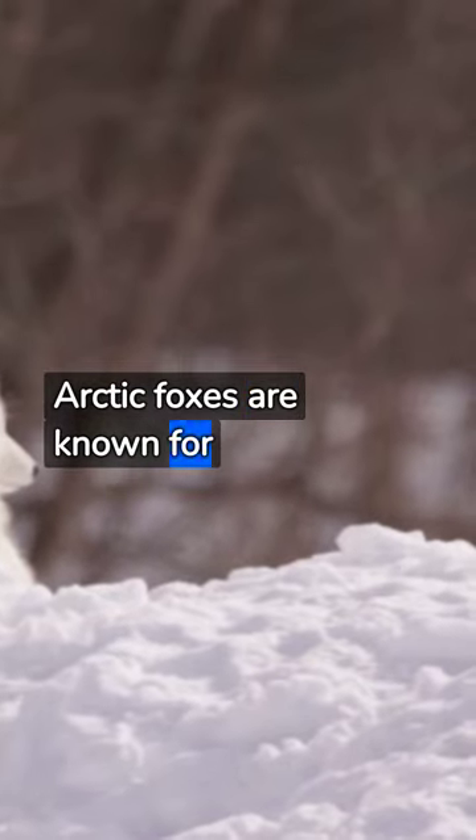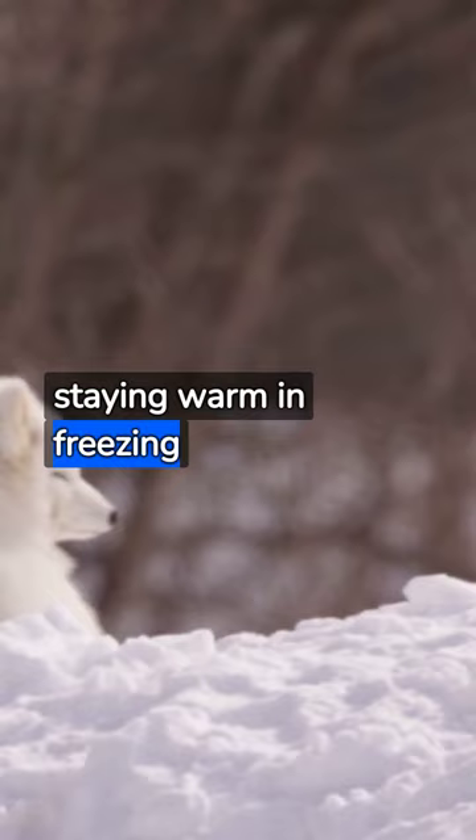Arctic foxes are known for their enchanting beauty. They have mastered the art of staying warm in freezing temperatures. Their thick, multi-layered fur is their first defense against the cold.